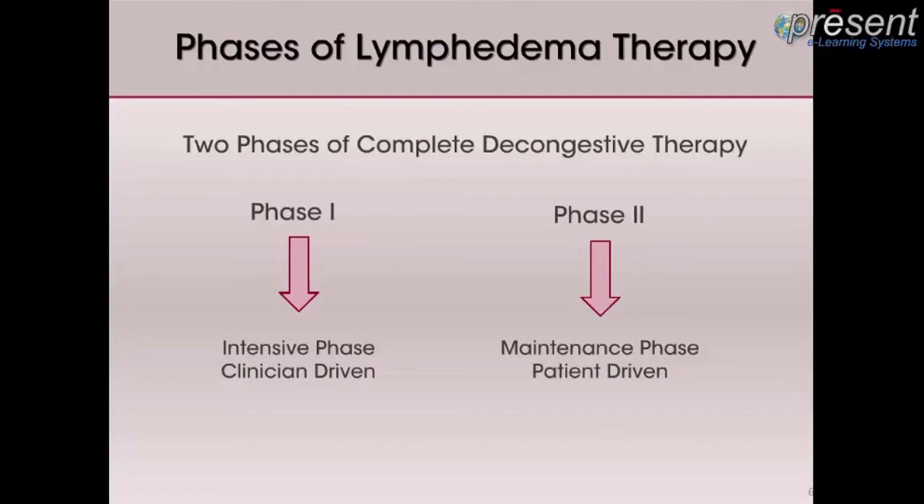Once a patient has been decongested or reached a plateau, he or she will enter into Phase 2. Measurements will be taken for custom garments if over-the-counter garments are not sufficient. This is the maintenance phase and is heavily reliant on patient participation. Patients continue with compression therapy using compression garments during the day and bandages at night. Regular checkups by the physician, preferably a lymphologist, and or a manual lymph drainage therapist are imperative, as well as diligence.